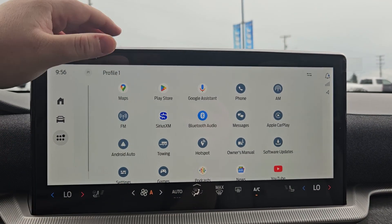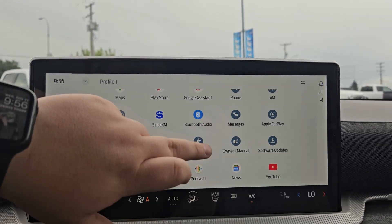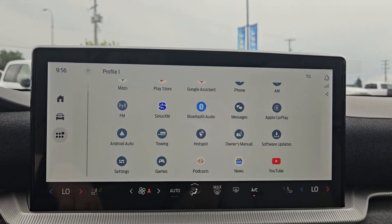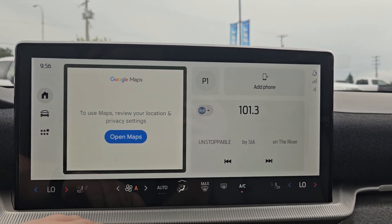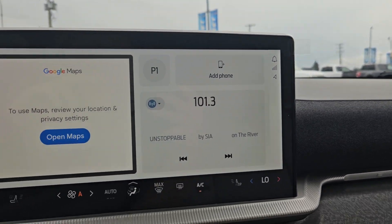And all your apps — all Google, Sirius XM, Bluetooth, Apple CarPlay, and Android Auto compatible. You've got YouTube, so you can sit there and watch your YouTube videos if you're waiting for someone. You've got your notifications, Wi-Fi hotspot, and your navigation.